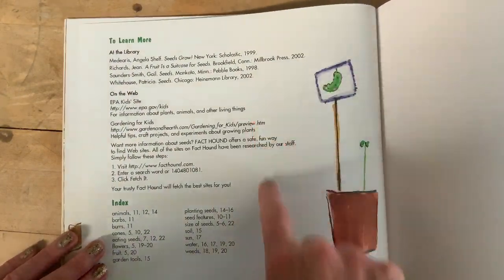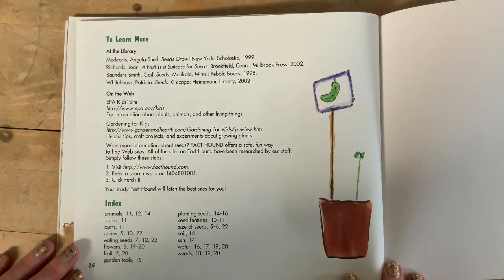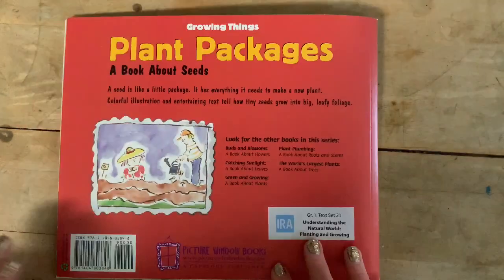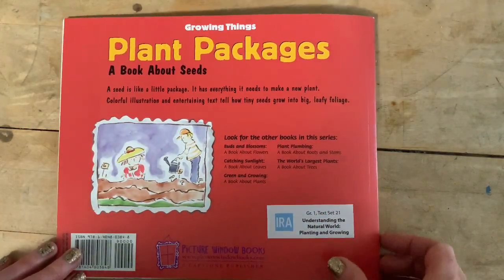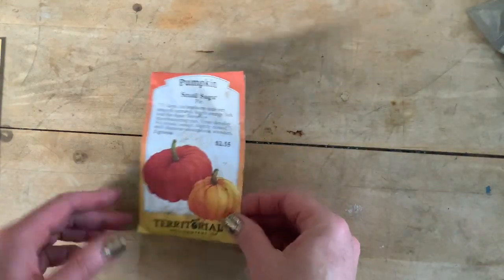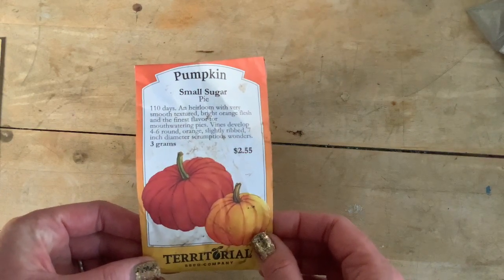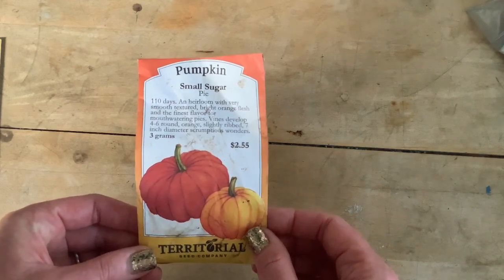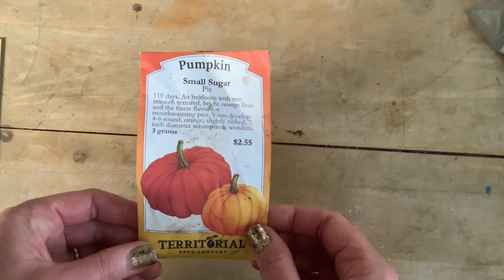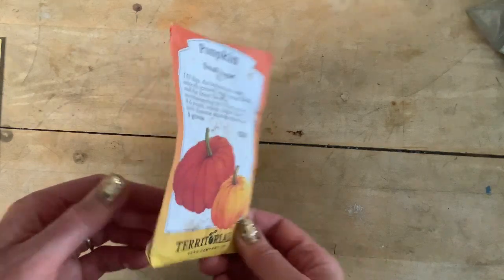To learn more — I'll try to add these hyperlinks so you can check out this information. I hope you enjoyed the book, Growing Things: Plant Packages, a book about seeds. I'm also going to take just a minute to show you guys what I have.